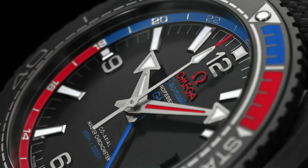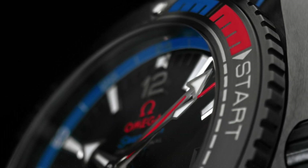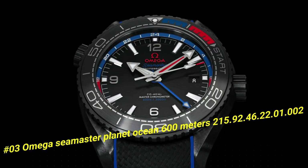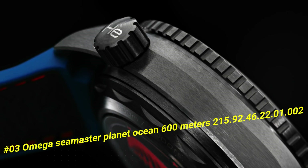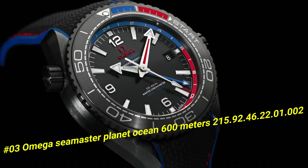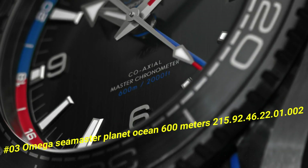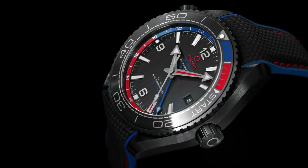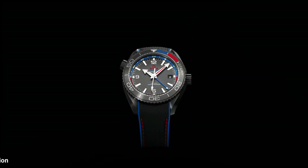Number 3: Omega Seamaster Planet Ocean 600m 215.92.46.22.1.2. The current price of this watch in US dollars is $11,863. Series: Seamaster Planet Ocean 600m. Case crown: screw down.